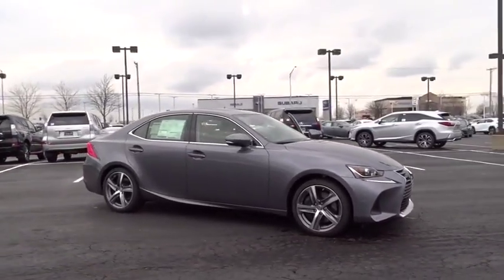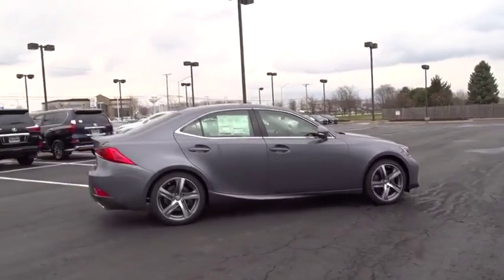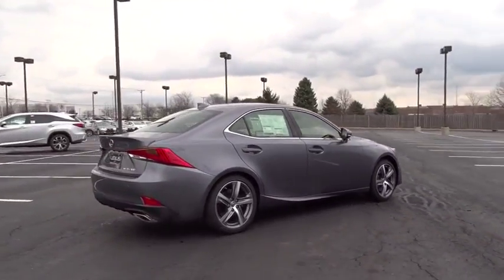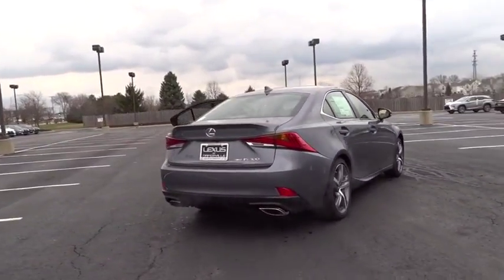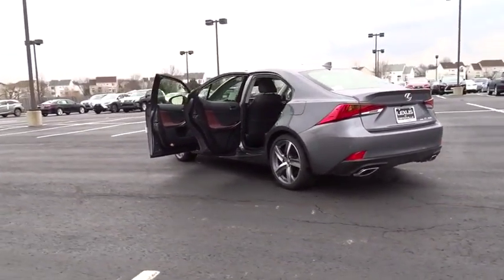The 2018 Lexus IS. The IS is the compact luxury sedan offered by Lexus under Toyota. The IS fits the bill for sports-minded drivers looking for luxury in a compact design. Here are some of this vehicle's great options.